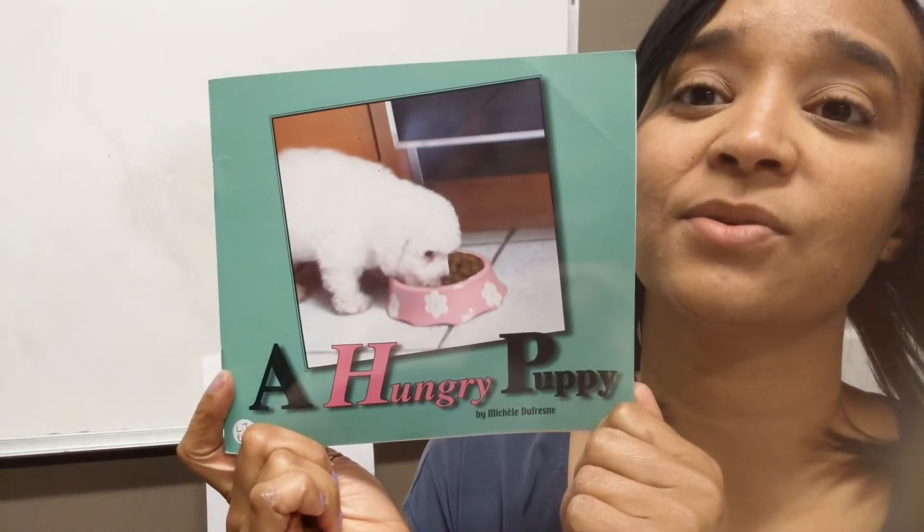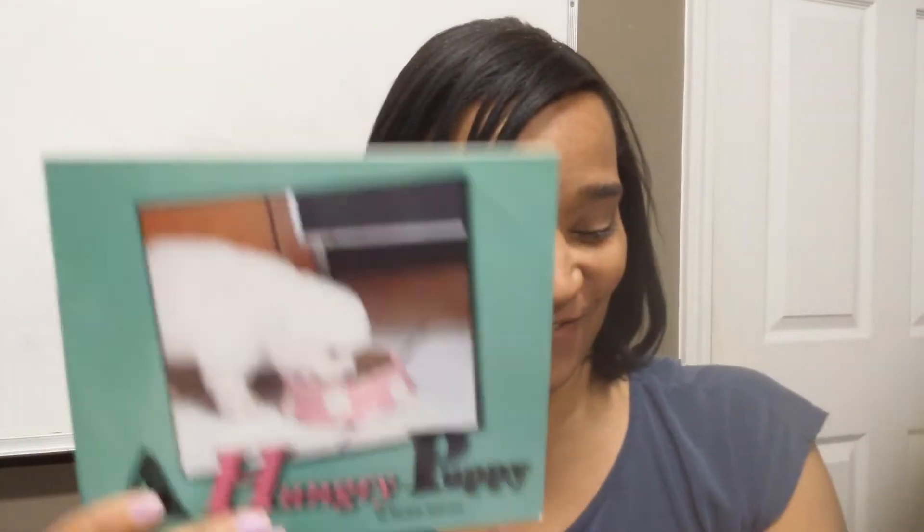How do you think that the puppy felt at the end of the story? Yes, good — happy and full! Because he ate. Alright, good job.